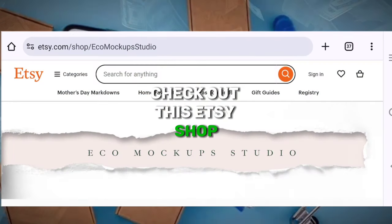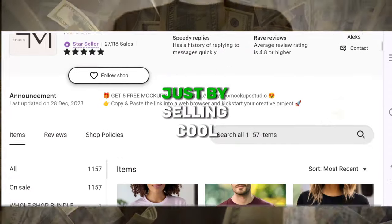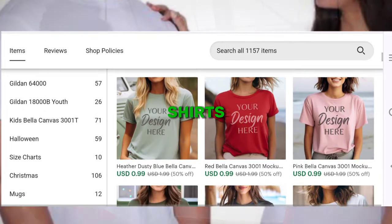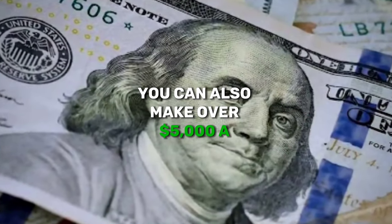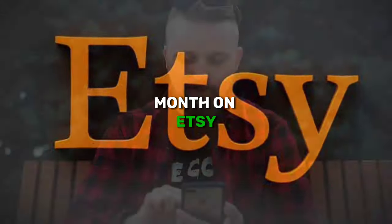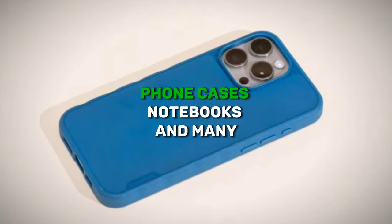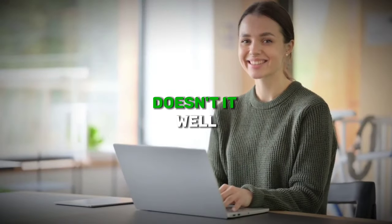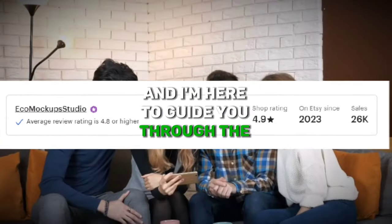Check out this Etsy shop that bagged over $26,000 in less than a year just by selling cool customizable print-on-demand t-shirts. What if I tell you that you can also make over $5,000 a month on Etsy with print-on-demand products like t-shirts, mugs, phone cases, notebooks, and many more to choose from? Sounds great, doesn't it? Well, it's totally doable, and I'm here to guide you through the journey.